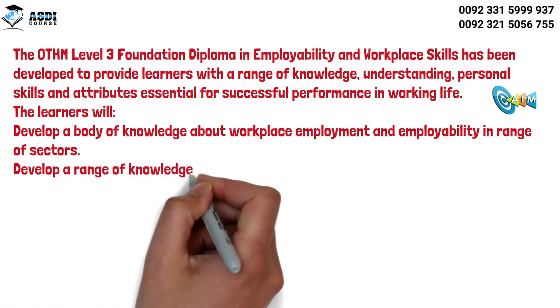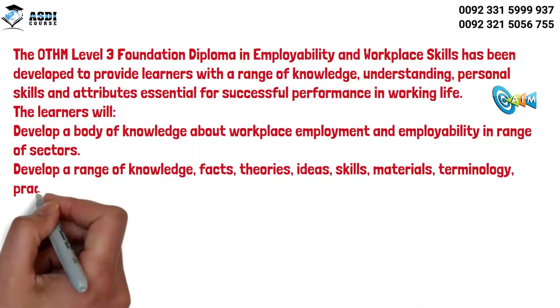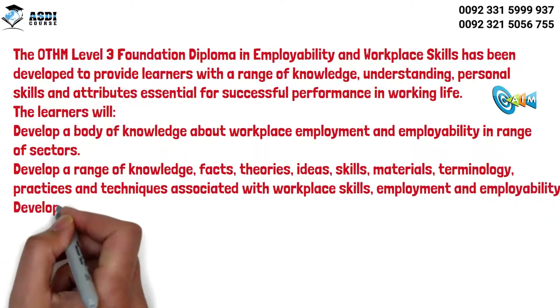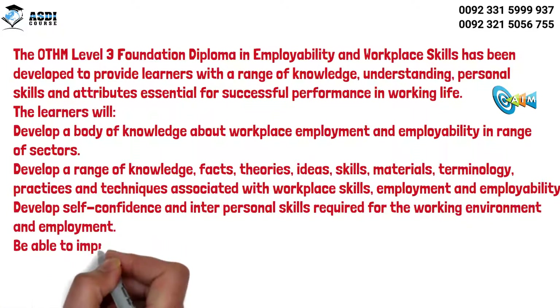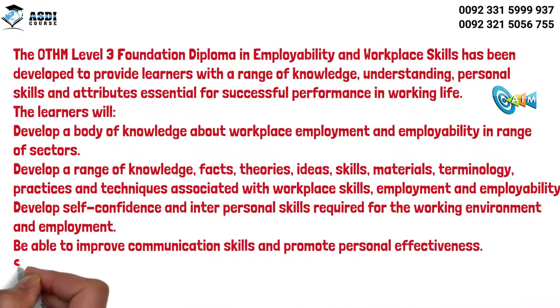Learners will develop a range of knowledge, facts, theories, ideas, skills, materials, terminology, practices, and techniques associated with workplace skills, employment and employability. They will also develop self-confidence and interpersonal skills required for the working environment and employment, and be able to improve communication skills and promote personal effectiveness.